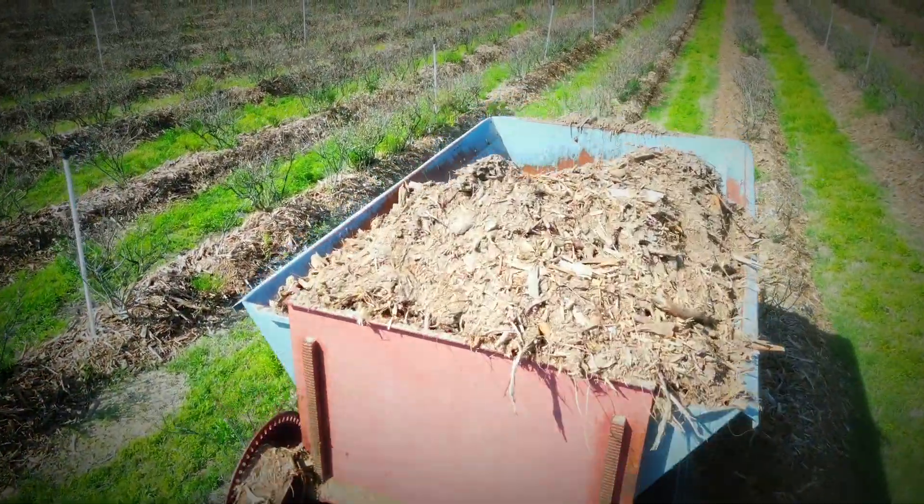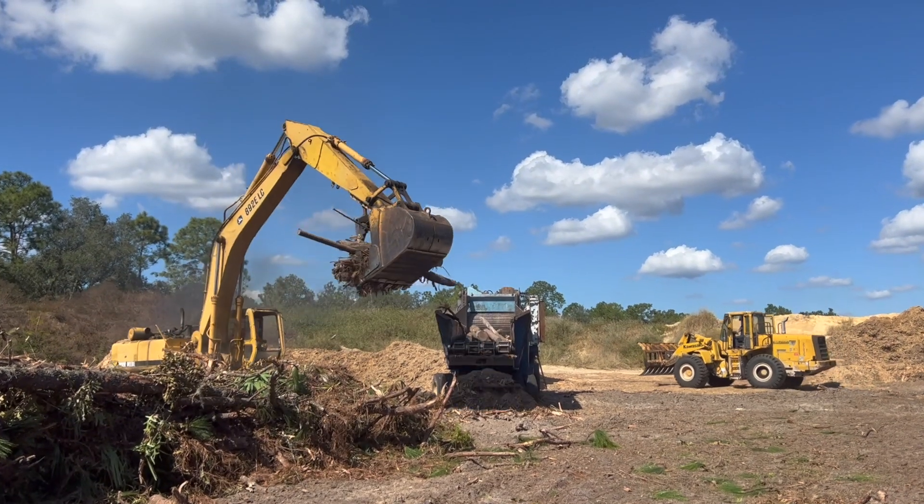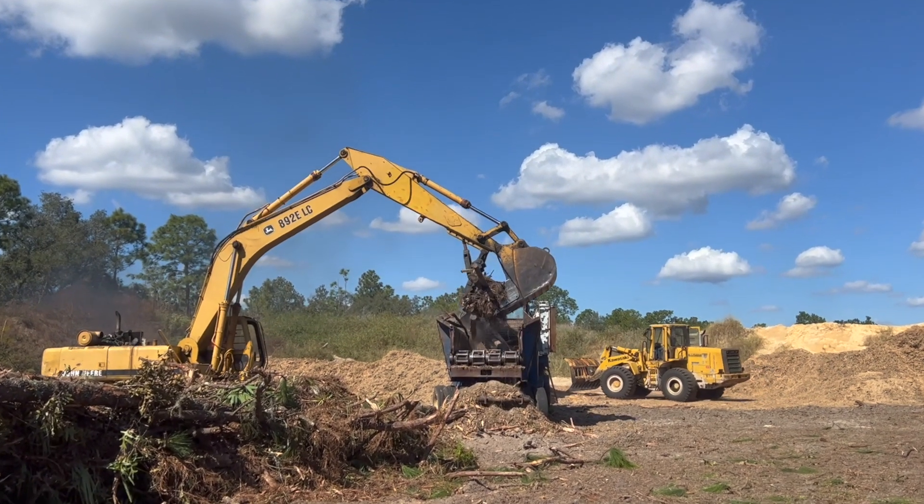We've been able to utilize what's going on around us — bring the tree debris in, recycle it, and put it back out in our fields.